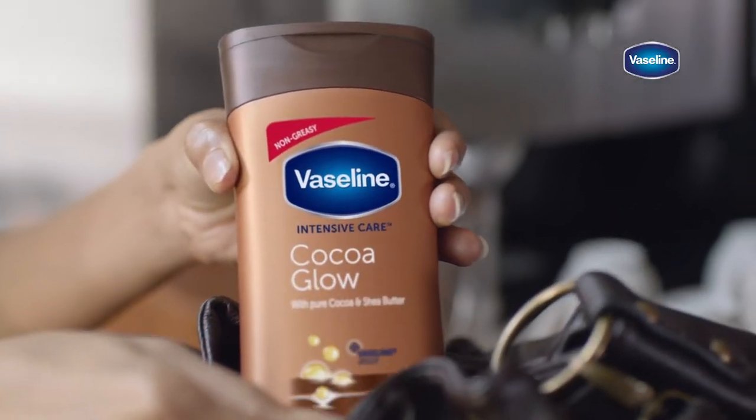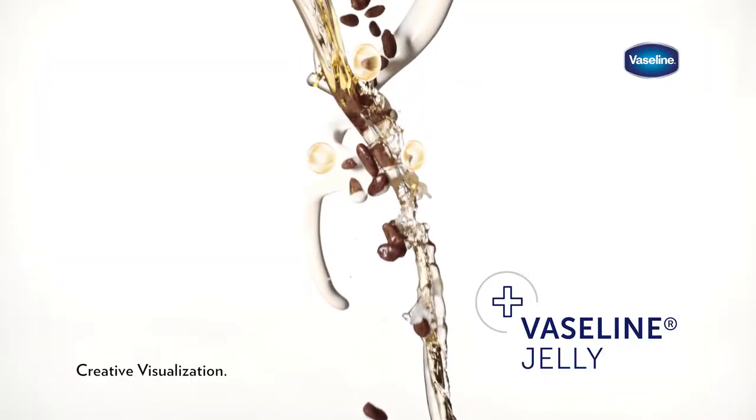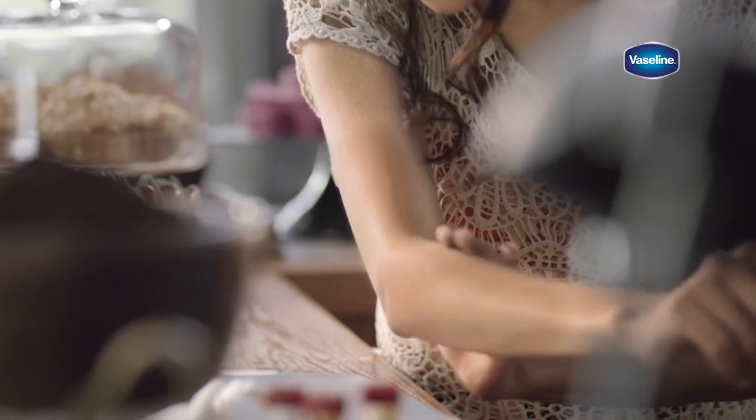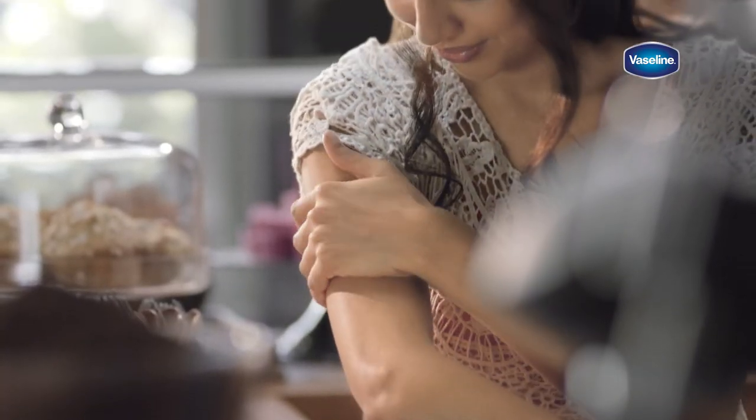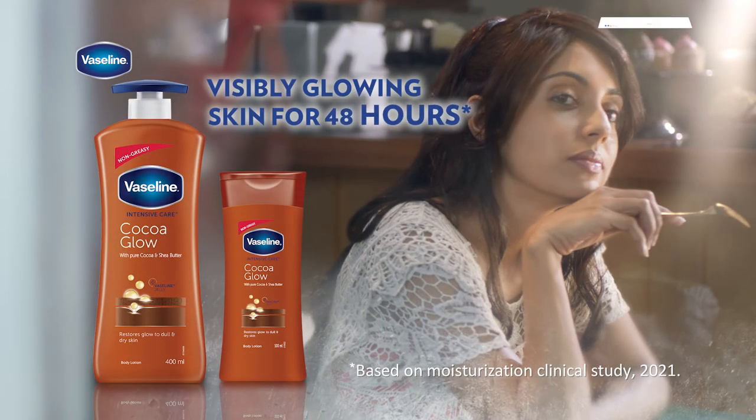Vaseline Cocoa Glow, with 100% pure cocoa, shea butter, and Vaseline jelly, nourishes your skin, keeping it velvety soft and glowing. Vaseline Cocoa Glow gives you soft and glowing skin for 48 hours.